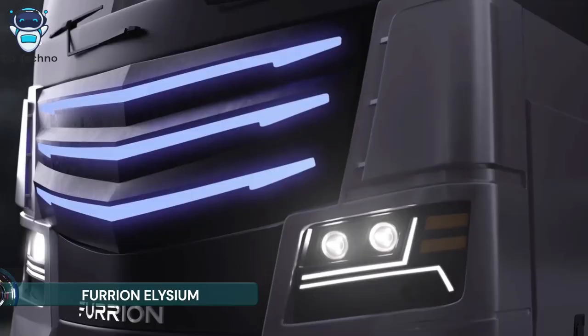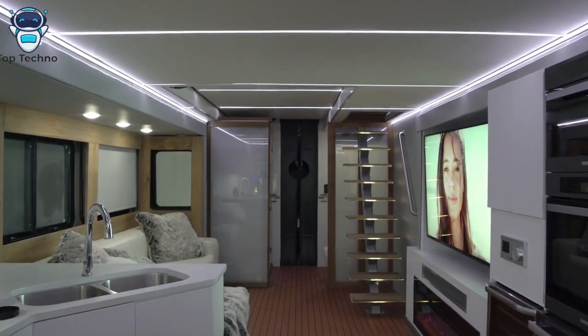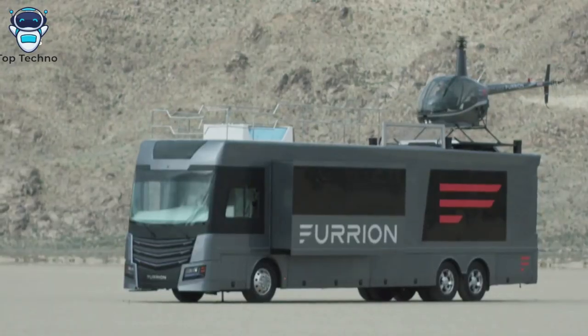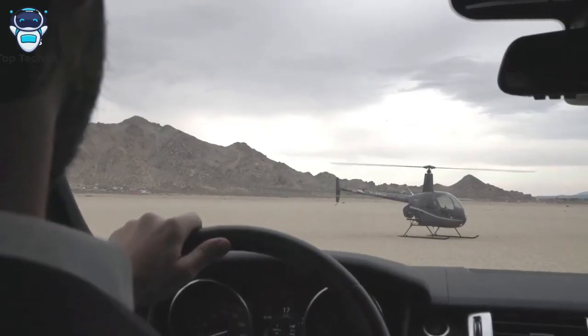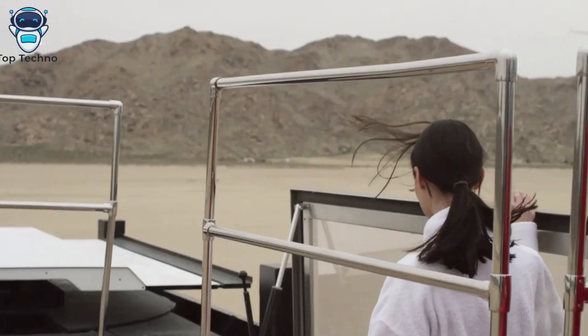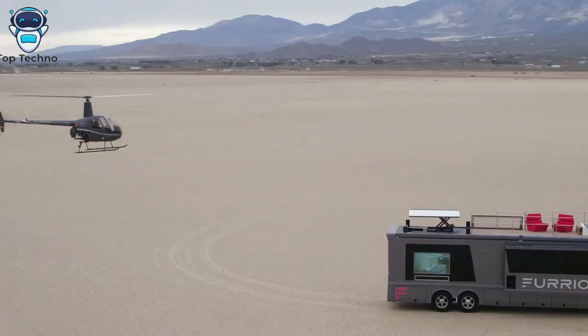Furrian's Elysium concept RV is a luxury motorhome with a helipad. First introduced at the 2017 Consumer Electronics Show in Las Vegas, it is nothing short of a technologically advanced luxury home on wheels, measuring 45 feet (13.72 meters) in length, 8 feet (2.44 meters) in width, and 13 feet 6 inches (4.11 meters) in height.